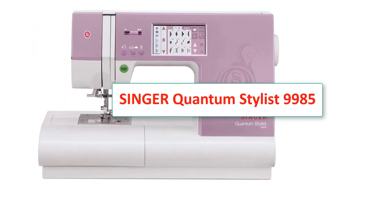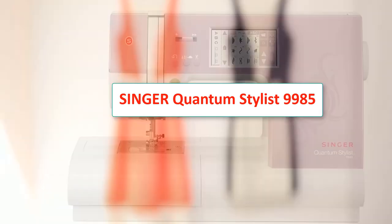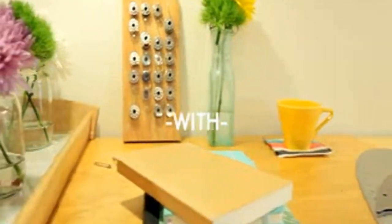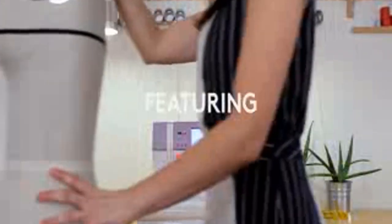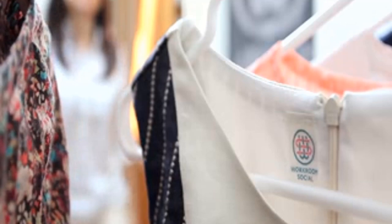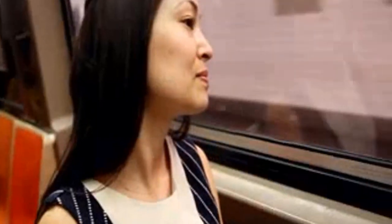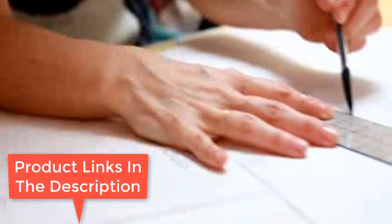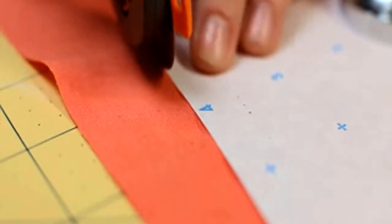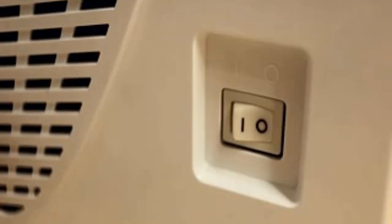Number 4: Singer Quantum Stylist 9985. Type - Sewing, quilting, monogramming, embroidery. Speed - 850 SPM. Stitches - 960. Buttonhole Styles - 13. Foot Accessories - 13. Warranty - 25 Year Limited. More features include six alphanumeric fonts, mirror imaging and elongation function with stitch editing. Is a high number of stitches your main priority? Then you can't get better than the Singer Quantum Stylist 9985. This one features an enormous 960 stitches, along with 13 foot accessories and 13 buttonhole styles. Use it for sewing, quilting, crafting, and much more.